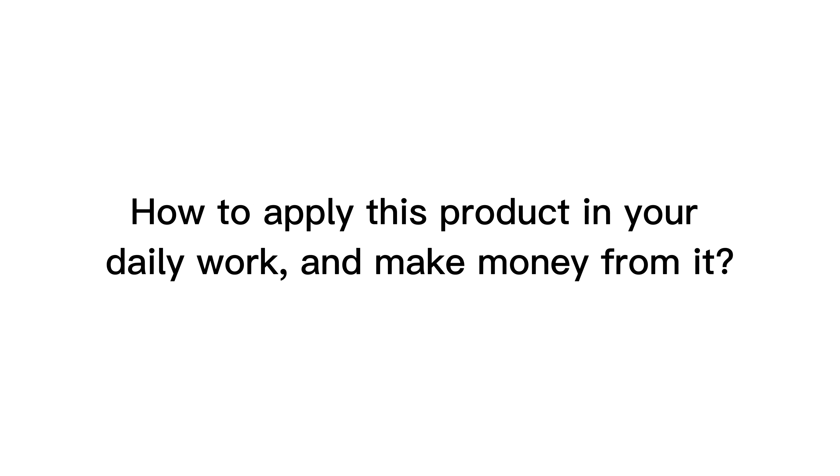Who should buy this product? How to apply this product in your daily work and make money from it? Regarding the price policy, the upsells that the seller provides in this sale, and whether there is an all-in-one bundle offer.